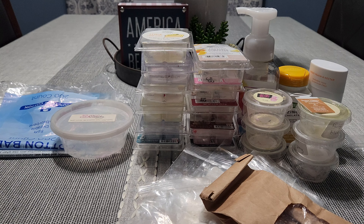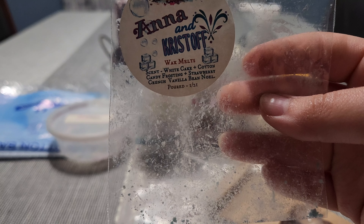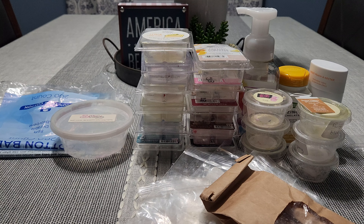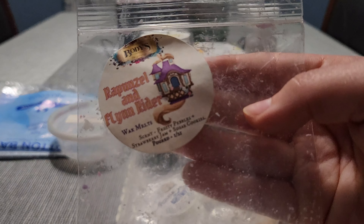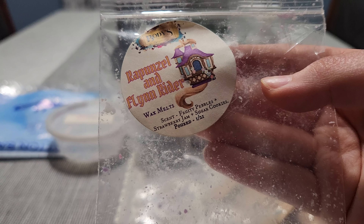The last two are from Body's Harmony, from her Valentine's Disney Lovers collection. Anna and Christophe — white cake, cotton candy frosting, strawberry crunch, vanilla bean noel. This smelled like those Good Humor strawberry crunch ice cream bars. Such a strong performer — I wish she wasn't closing soon because I would love to get this again. I'm glad I melted it and enjoyed it while it performed so well. Last but not least, Rapunzel and Flynn Rider — fruity pebbles, strawberry jam, sugar cookies. Beautiful — very heavy on the fruity pebbles, maybe like a fruity pebble sugar cookie scent. Good performer as well.